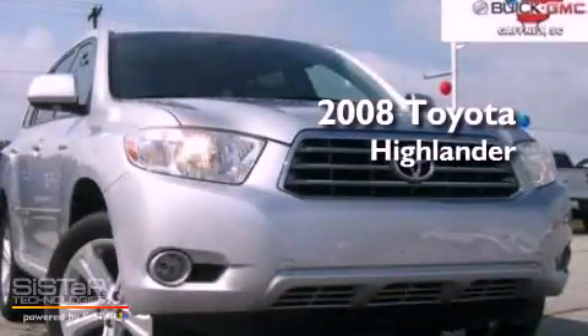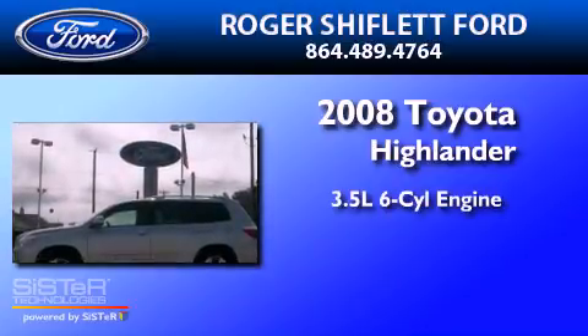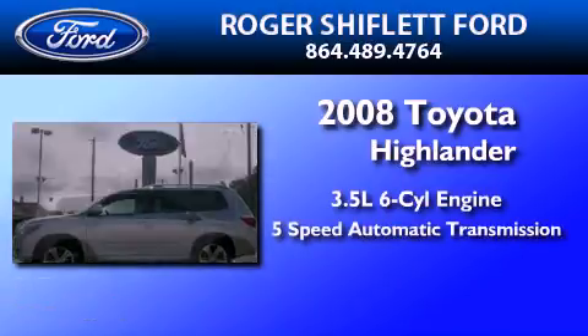This is a 2008 Toyota Highlander. It has a 3.5-liter six-cylinder engine and a five-speed automatic transmission.